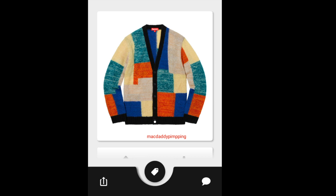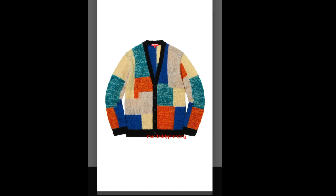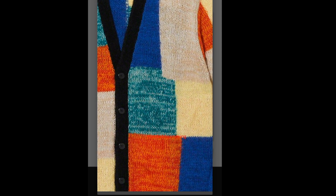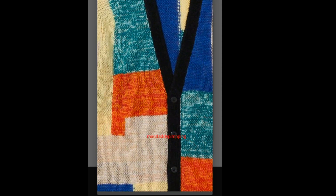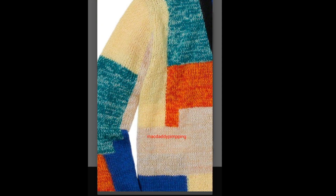Then you got this Supreme Patchwork Mohair Cardigan for $188 — that is pretty expensive. I don't see Supreme anywhere else on it except on the label.